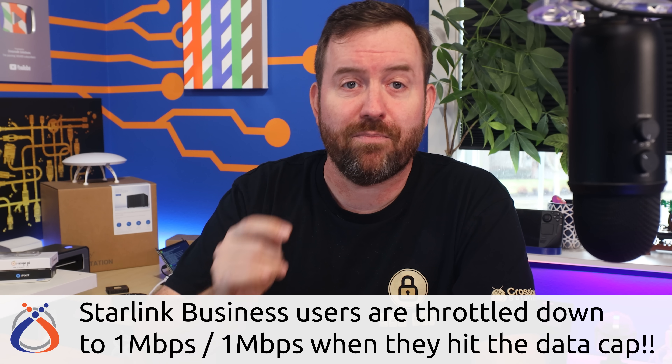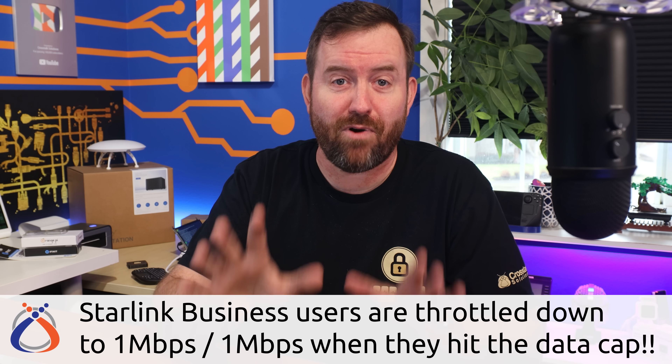Now let's talk about business customers — the ones who are really getting screwed over by these data caps. If you're a business customer, not only did you pay more than four times more for your Starlink dish and are paying $500 a month for service, but when you hit your one terabyte data cap, you aren't dropped down to best effort level service like fixed residential customers are. You are actually throttled down to one megabit download by one megabit upload — slower than DSL speeds — for a service that was previously unlimited.